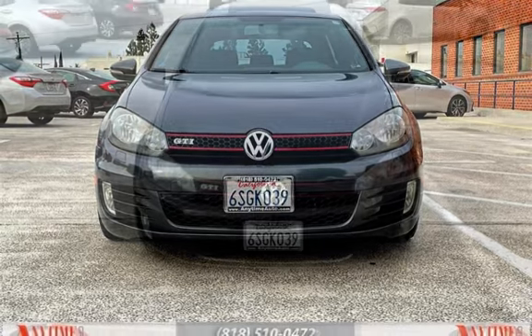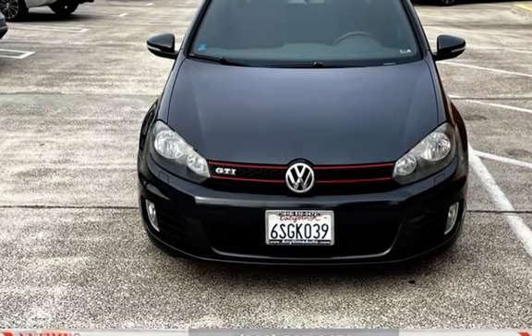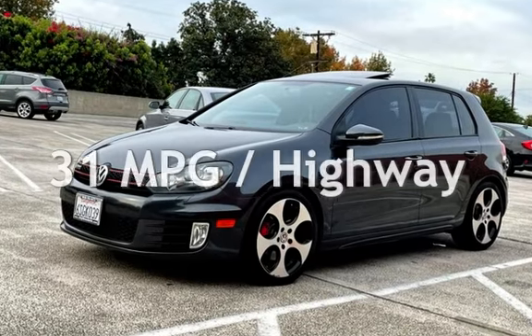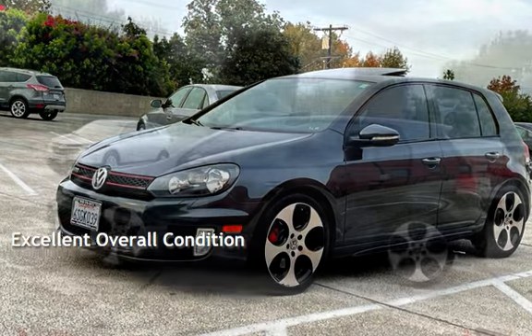This Volkswagen has less than 118,000 miles on the odometer. Estimated fuel economy for this vehicle is 21 miles per gallon in the city and 31 miles per gallon on the highway. This vehicle is in excellent overall condition.